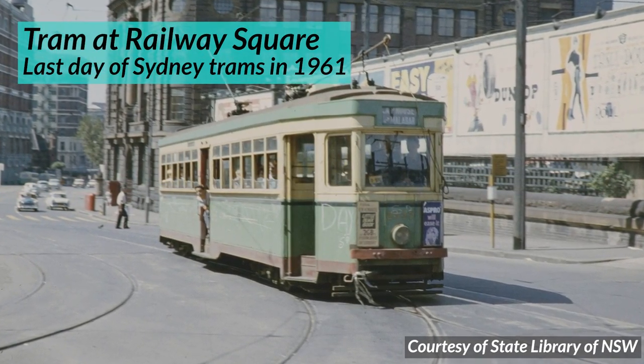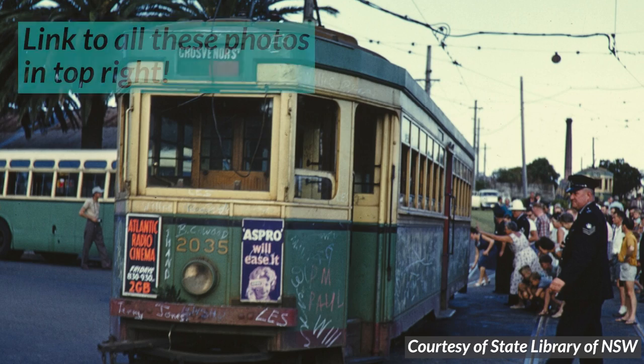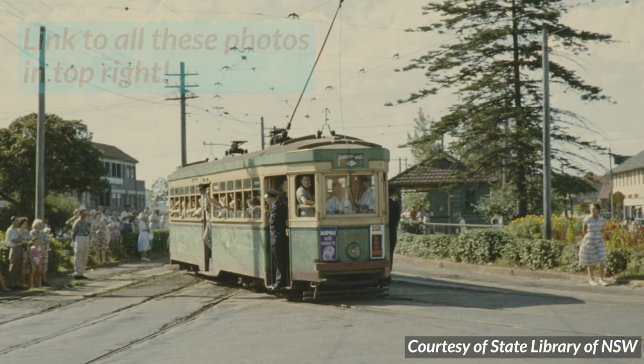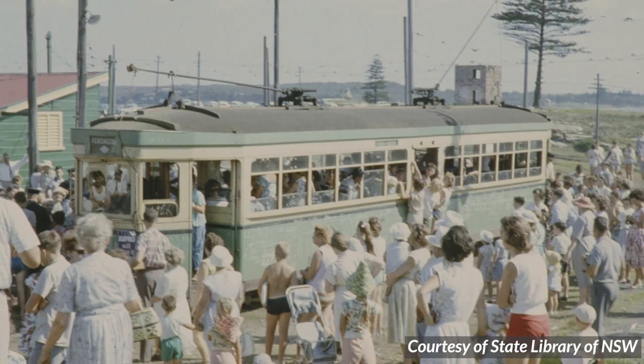Trams were introduced into Sydney in 1879. Back then, everyone lived closer together and no one owned cars — they didn't even exist yet. So trams were a very convenient way for people to get to work. Take a look at this map of Sydney's former tram network. You used to be able to catch a tram just about anywhere — from Sydney CBD to Ryde, to The Spit, to Bondi, to La Perouse, to Canterbury. Sydney's network used to be one of the biggest tram networks in the world.